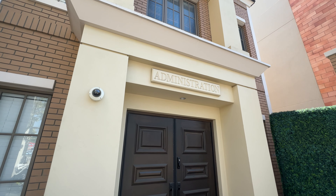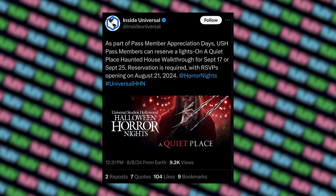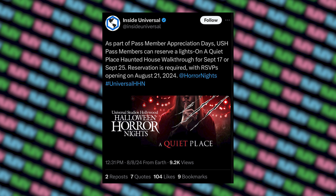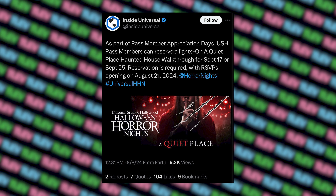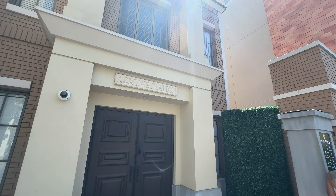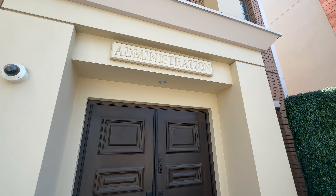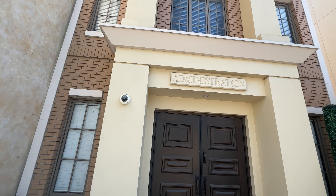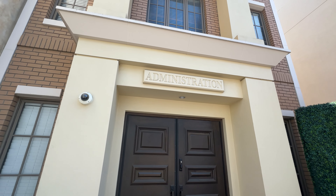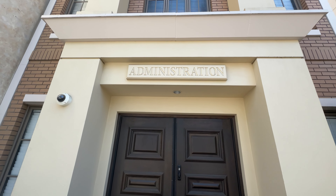We just got confirmation of something really cool happening for A Quiet Place — they're going to be doing a lights-on tour for pass members. These lights-on tours are going to be either September 17th or September 25th, and you'll be able to walk through the entire Quiet Place maze with the lights on and see all the designs and decorations you can't see when it's darker. They did it last year for Stranger Things. Reservations open August 21st, so get ready to book one.